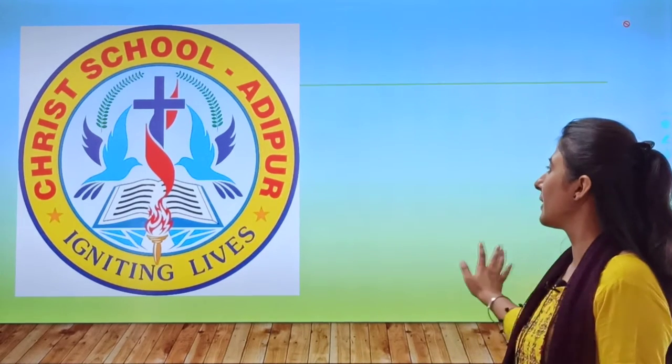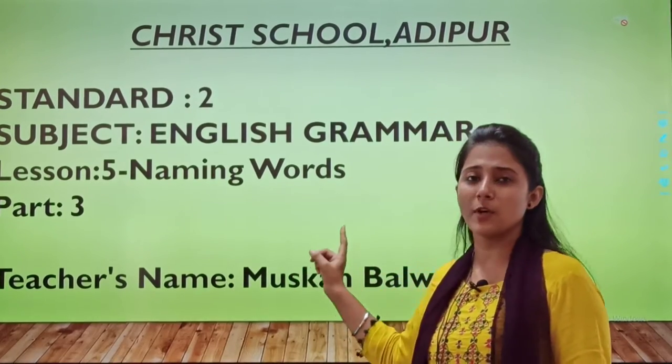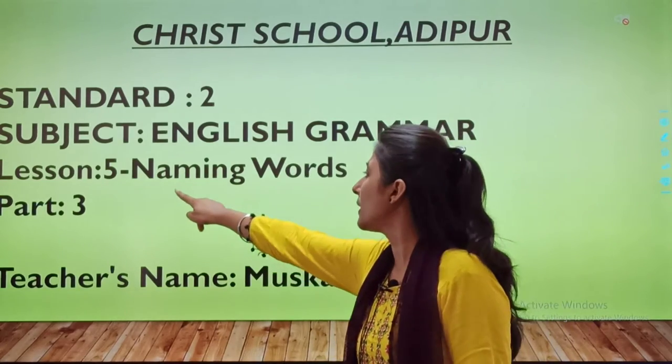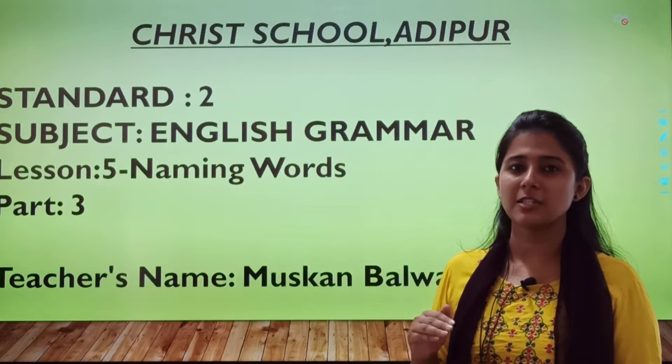Let us see where we were. So, we were doing chapter number 5 — Naming Words. Do you remember what naming words are? From the word 'naming' itself you will come to know the meaning. Let us revise in short.